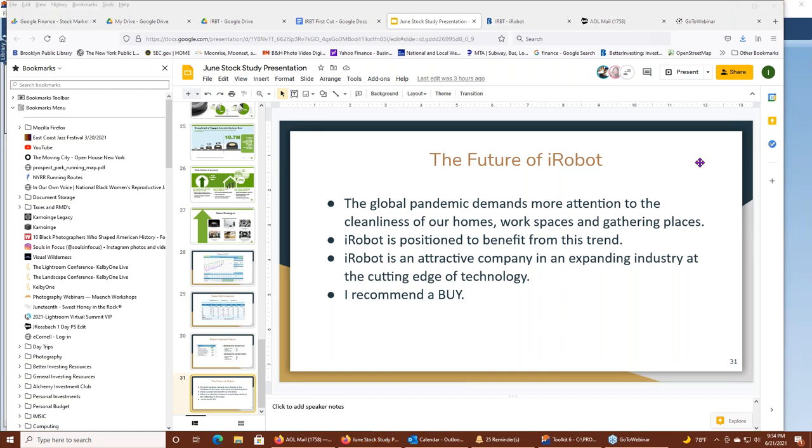Q&A: a member asks whether iRobot discusses recyclability of products at end of life, given the subscription model. Ila says they have not mentioned recycling in their 10-Qs or 10-Ks. Discussion follows about the broader recycling challenge in electronics — many companies haven't figured out what to do with products at end of life, and China has reduced how much recycling it accepts, so much electronic waste ends up in landfills.